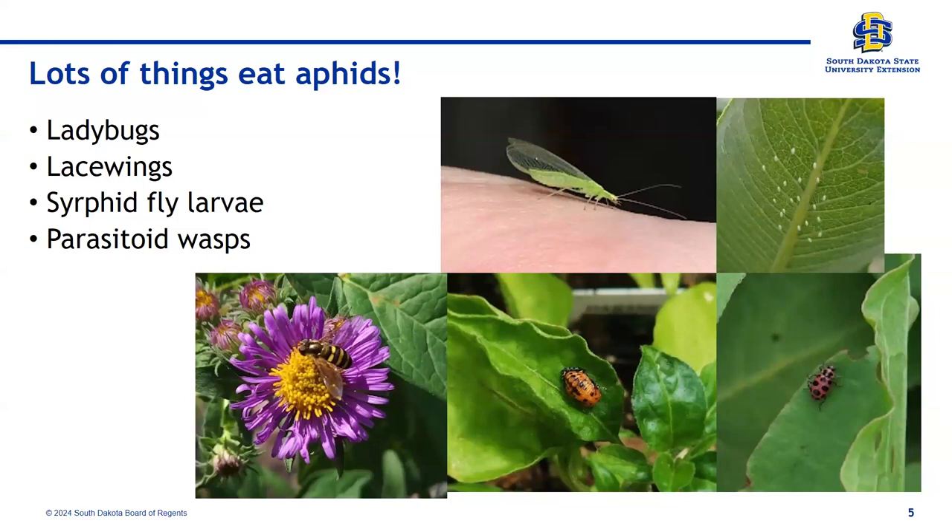SDSU has an entomology publication — an identification guide to common natural enemies of insects, spiders, and mites — available at regional extension centers. Copies are available in Pierre and at programs. If you'd like one, drop an email and they can mail it to you. It's a great little flip guide to help identify things in your garden that will help eat aphids and other pests on your roses.